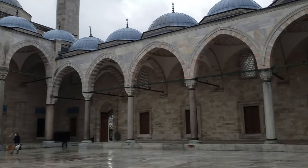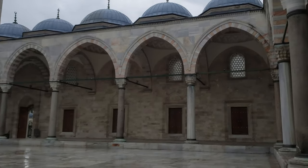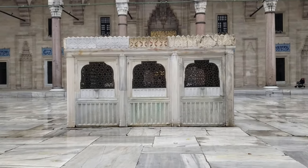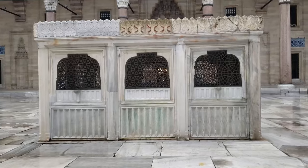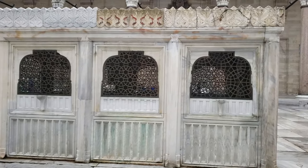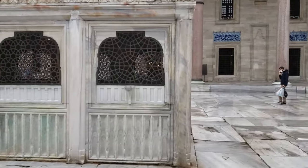It is the perfect illustration of Sinan's ingenuity as an architect. The mosque was not just a representative of a higher moral ideal, but also functioned as a center of learning. It is known to have been used as a social complex in its time.